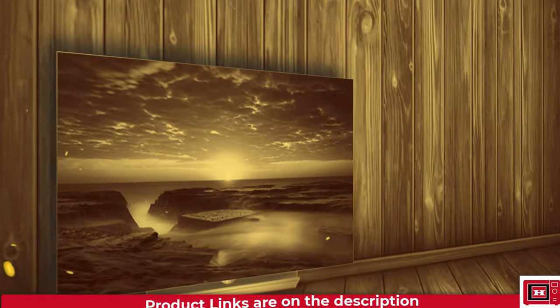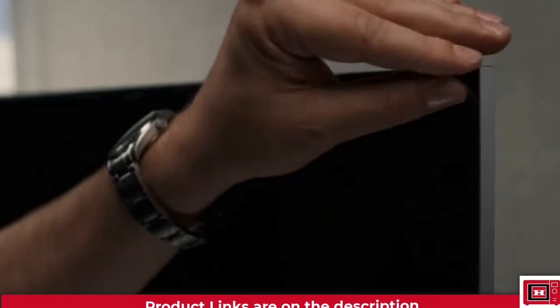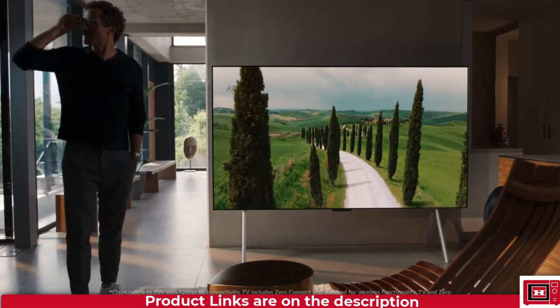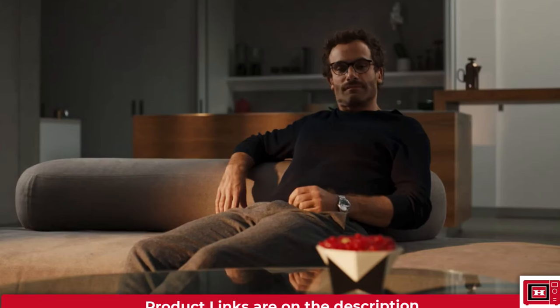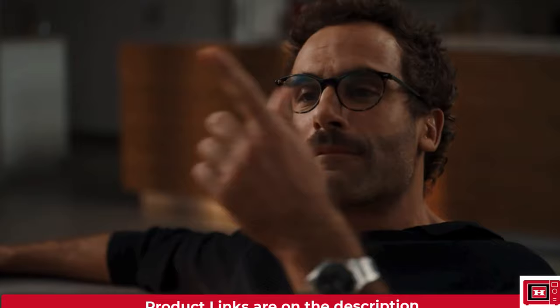And who could forget LG's Signature Series M3 OLED — a wireless wonder. This 97-inch beauty wowed us all with its ability to transmit 4K 120Hz video across the room without a single cable in sight. Plus, it even stole the title of Product of the Show at CES 2023. Talk about making an entrance.